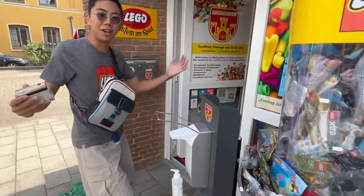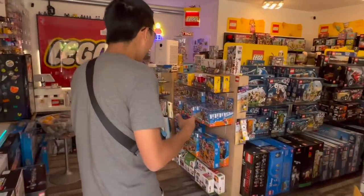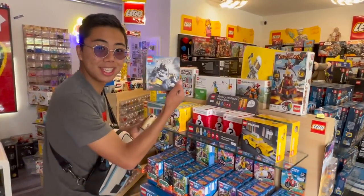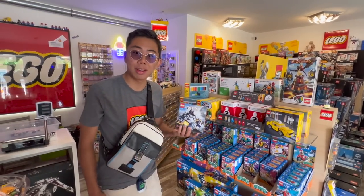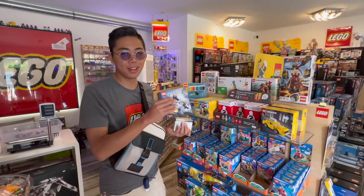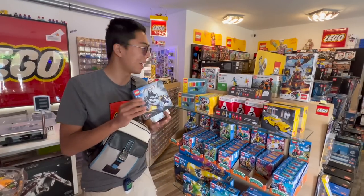Moving on from that, let's now go into the main store. Immediately, the first thing that stands out is this sealed Viking set. Vikings is one of my favorite LEGO lines — one of the first LEGO sets I got was the large Viking ship versus the Midgard Serpent, so I certainly want to pick up this one because I do not own it yet. I'm going to start a pile over here.